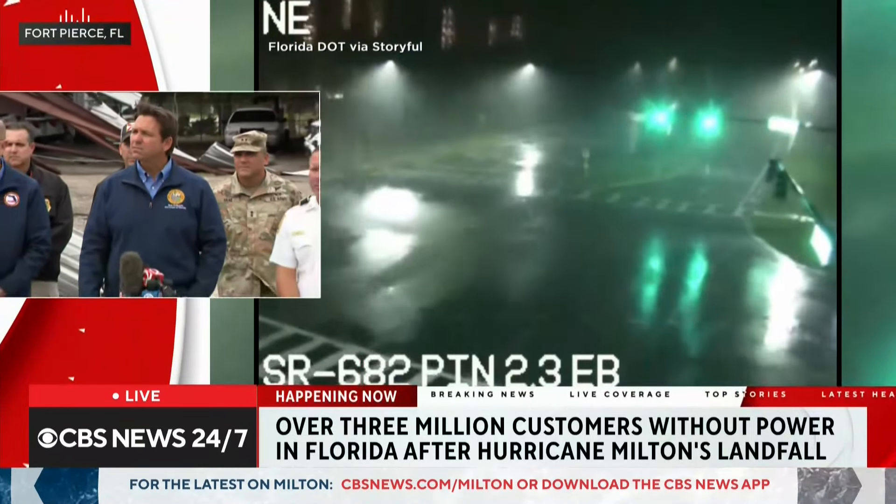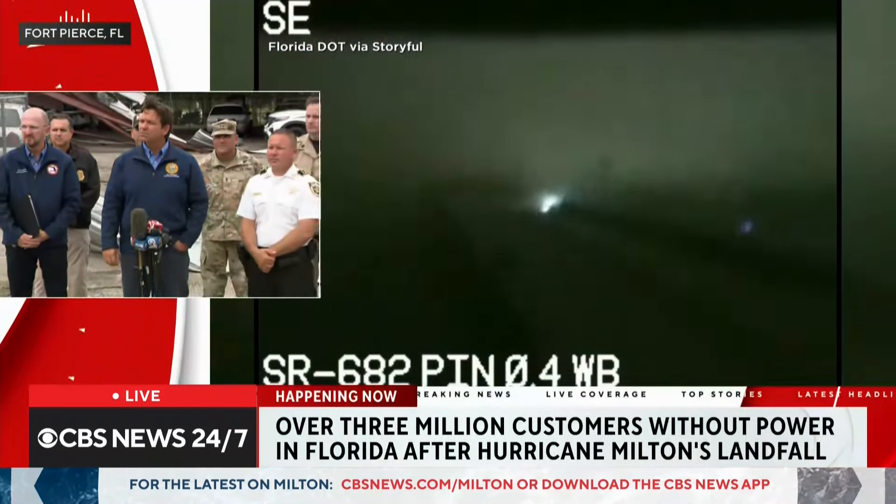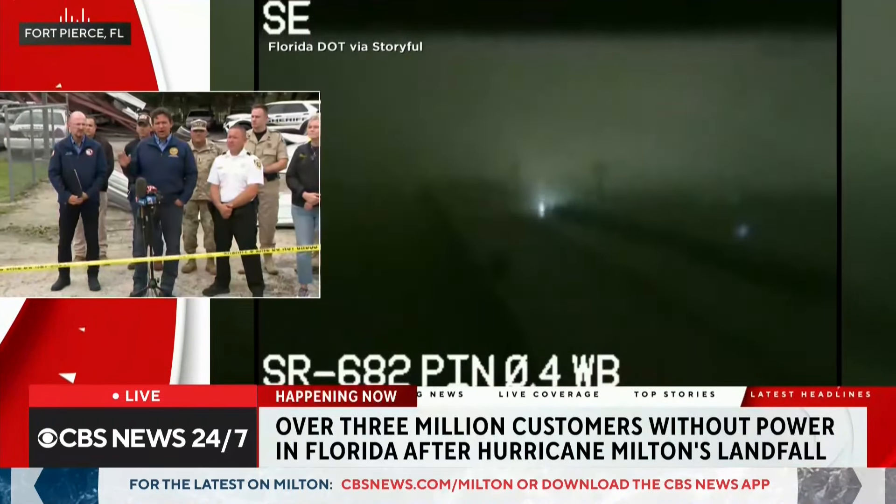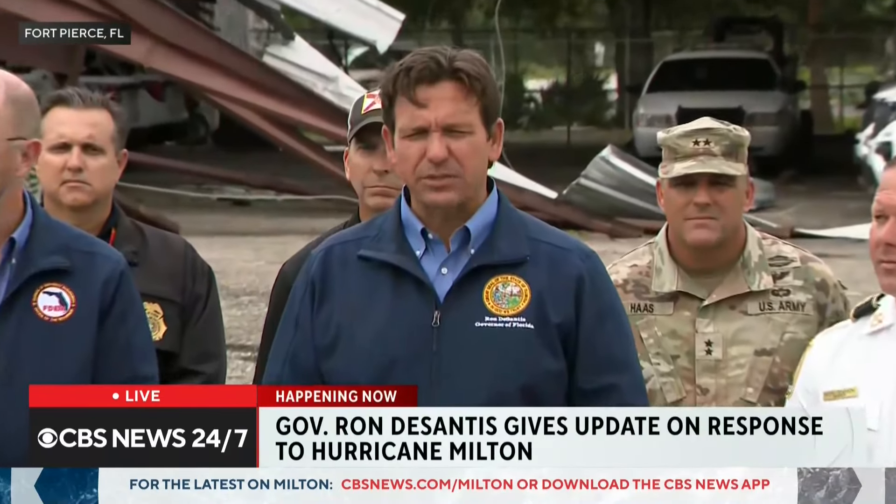In the Q&A, a reporter asked whether the governor had spoken with the White House. DeSantis confirmed he spoke with the president that morning, with the FEMA administrator also present at the Tallahassee Emergency Operations Center. The president expressed willingness to help and asked that any requests be sent his way. The governor expressed appreciation for federal, state, and local collaboration focused on putting people first.